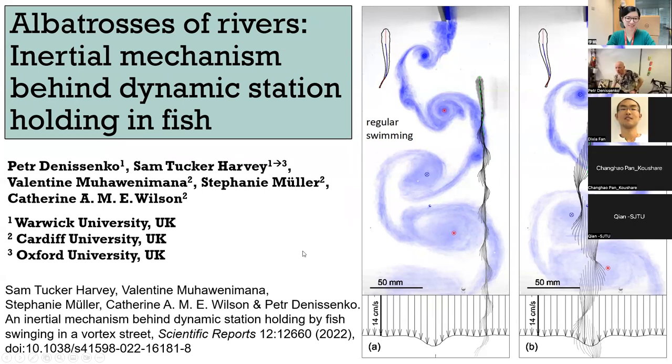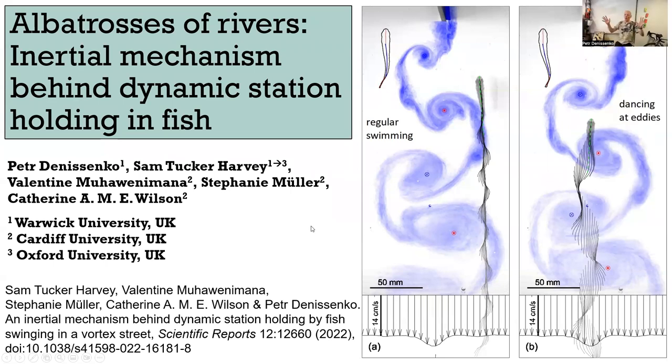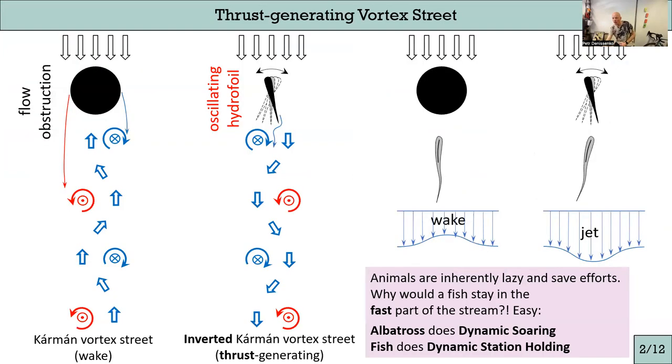Fish swimming in rivers: when you observe fish in rivers, typically they stay behind some objects. If there is a stone or whatever, fish tend to stay behind the stone where the flow is slower, waiting for food to pass by. For flow behind stones, things are clear — the stone takes some momentum from the flow, there is a wake behind the stone, and it is easy for fish to stay there rather than in the free stream.